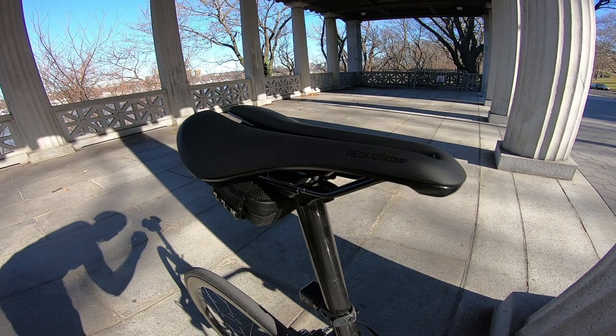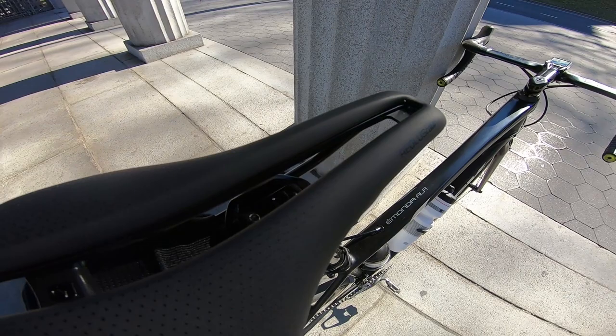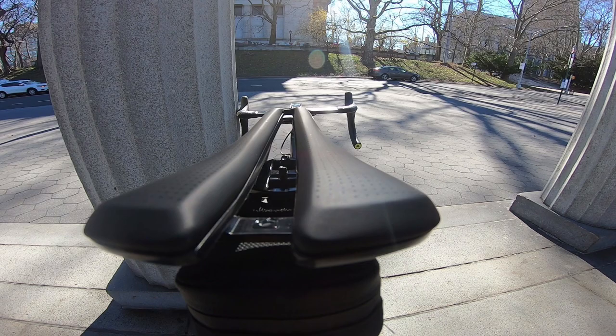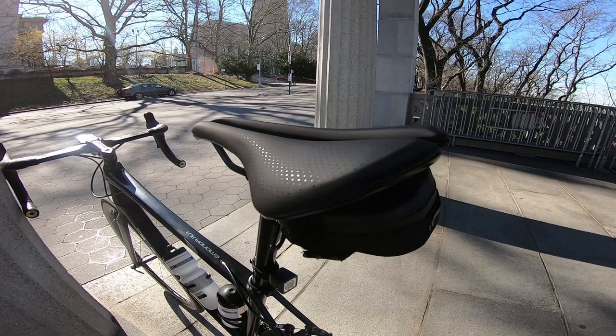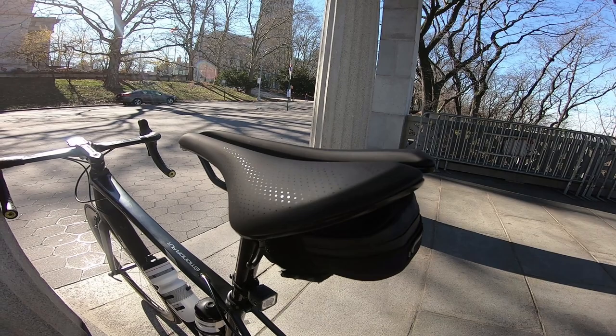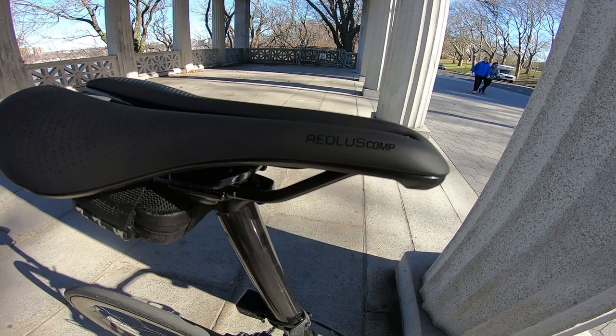It's the Aeolus Comp by Bontrager — it's a boost saddle. Boost saddles are a little bit shorter than a normal sized saddle. This is an anatomical design, meaning you get a slit in the center so your sit bones are on the left and right side of the saddle. I put in some big miles today and didn't feel any discomfort. I can usually tell within two miles if a saddle is going to be returned to the bike store or not, and this saddle has delivered so far.